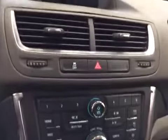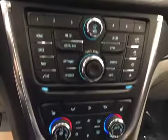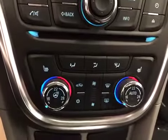Traction controls, AM/FM radio with CD player, auxiliary and USB capabilities, dual zone climate controls, heated seats and steering wheel, lane departure and parking sensors.